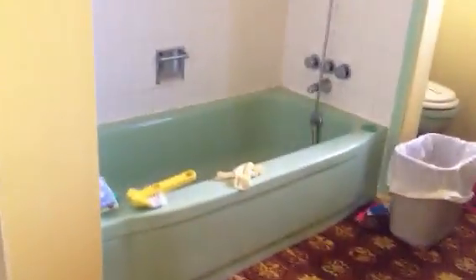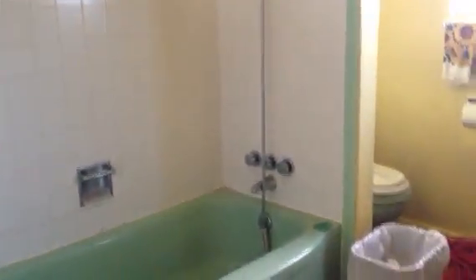We've got some built-ins at the end of the hallway. And here is the green tub and matching toilet. The house looks like it's been well-loved, it's just really dated. So there's the bathroom.